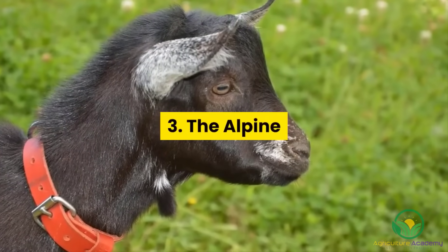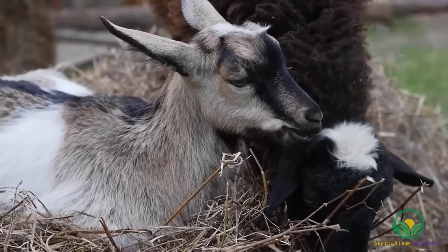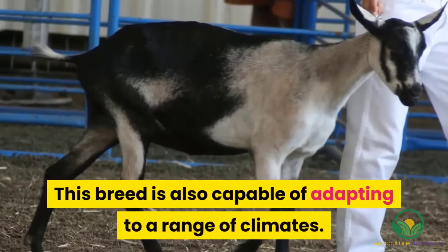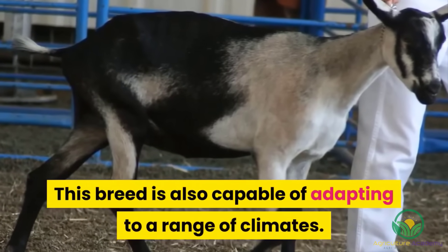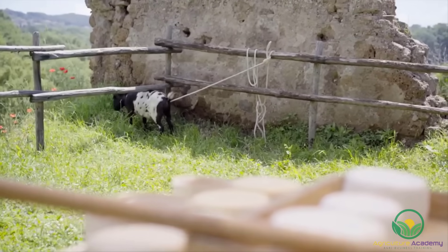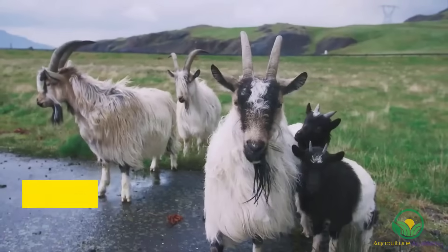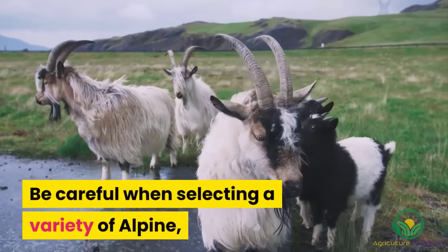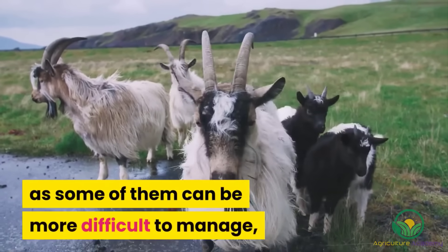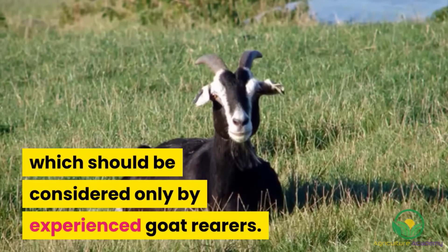3. The Alpine. With their black and white coats, Alpine goats are easy to identify. This breed is also capable of adapting to a range of climates. Generally, they can produce large volumes of quality milk with a high fat content, making them favorites among cheesemakers. Be careful when selecting a variety of Alpine, as some of them can be more difficult to manage, like the British Alpine for example, which should be considered only by experienced goat rearers.